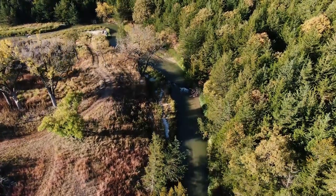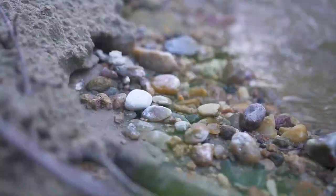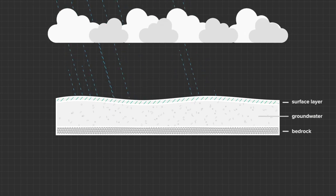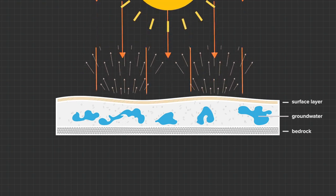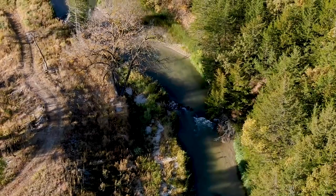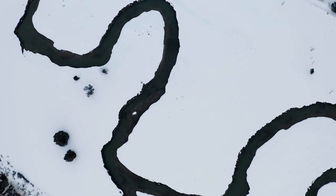The cool waters of the streams are largely due to their source: groundwater. Groundwater is the water that permeates the earth's surface and collects in pockets underground. The earth's soil then serves as a sort of insulating blanket for the water below, keeping it at a consistent temperature until it's ready to be released. This insulating blanket is also the reason why cold water streams tend to flow through the winter without freezing over.